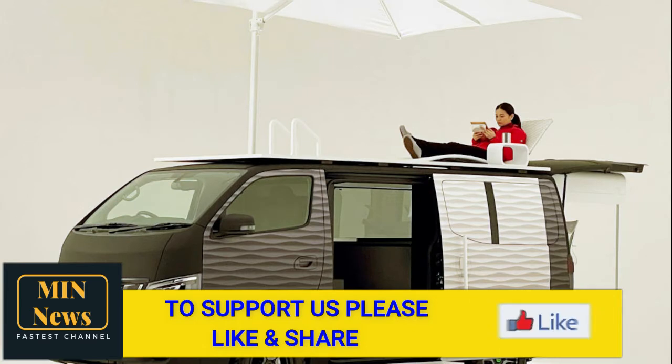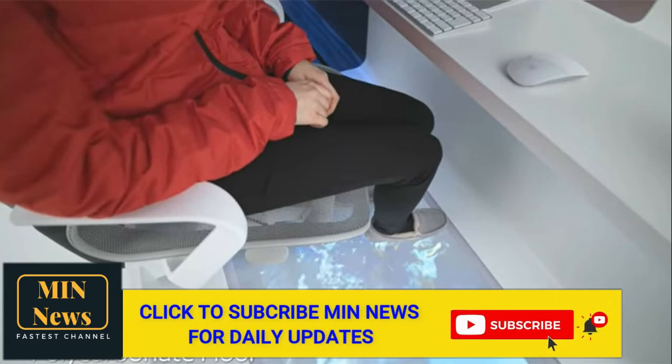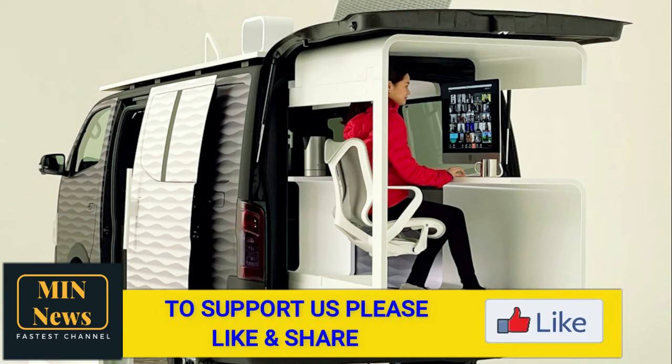The vehicle is equipped with a slide-out workspace that has a built-in desk, Herman Miller chair, and transparent floor. Translucent sides on the van provide privacy and light for when the workspace is stowed, while a plexiglass floor offers a view of whatever it's hovering above when deployed.